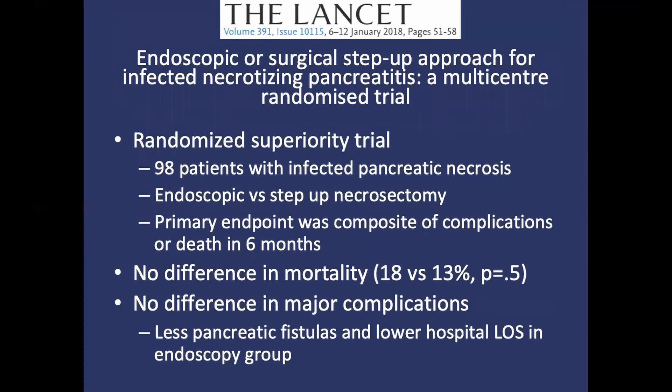This study out of Lancet in 2017 by Dr. Van Brunschot and colleagues compared the standard step-up approach and VARDS for infected pancreatitis to endoscopic debridement and necrosectomy. It was a randomized multi-center trial for superiority across 19 hospitals in the Netherlands, with 98 patients. The primary endpoint was a composite of major complications or death within six months, including organ failure, bleeding requiring intervention, perforation, enterocutaneous fistula, or incisional hernia.